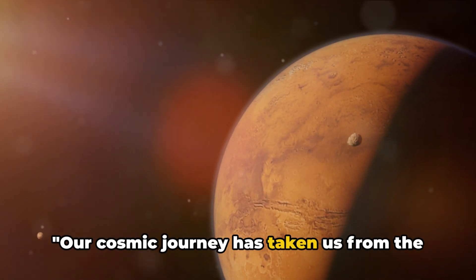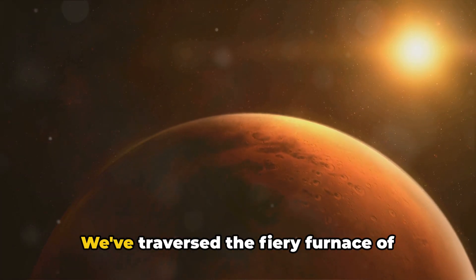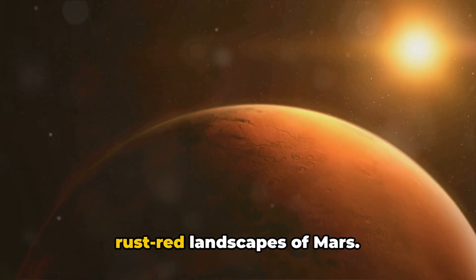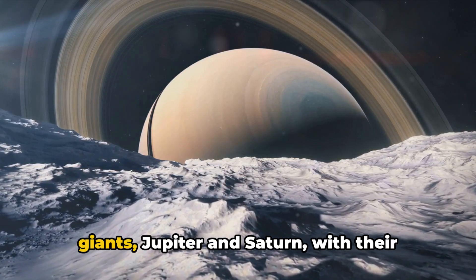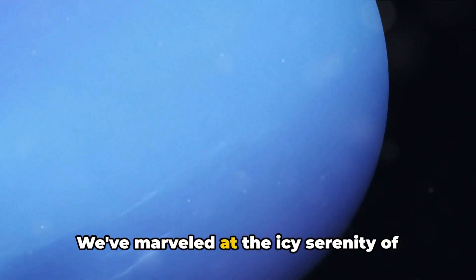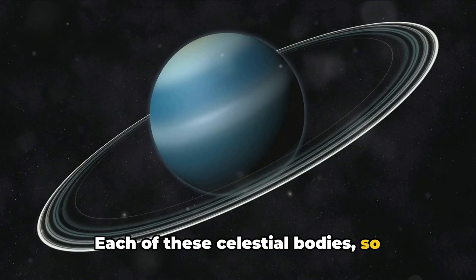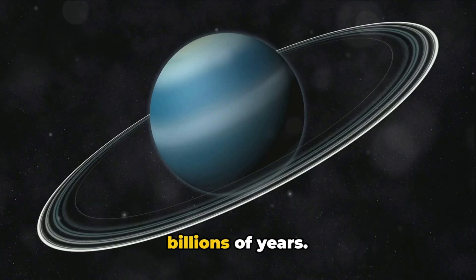Our cosmic journey has taken us from the Sun to Neptune, the farthest planet in the solar system. We've traversed the fiery furnace of Mercury, the cloud-covered beauty of Venus, our life-sustaining Earth, and the rust-red landscapes of Mars. We've ventured into the realm of the gas giants, Jupiter and Saturn, with their spectacular rings and multitude of moons, and marveled at the icy serenity of Uranus and Neptune, the last outposts in our planetary neighborhood. Each of these celestial bodies, so different and unique, orbits the Sun in a cosmic dance that has been going on for billions of years.